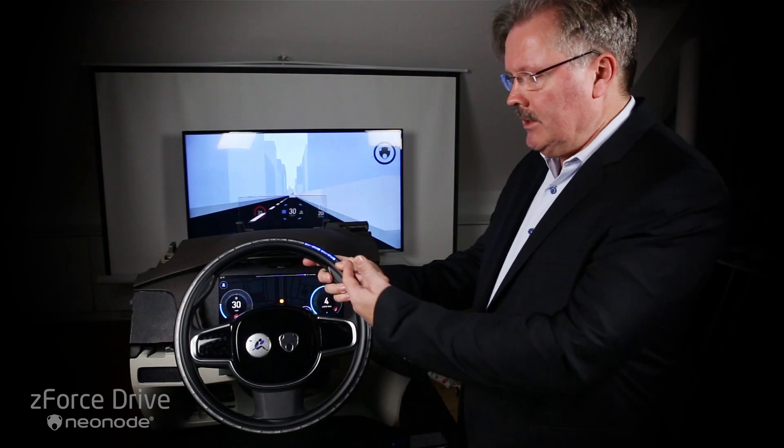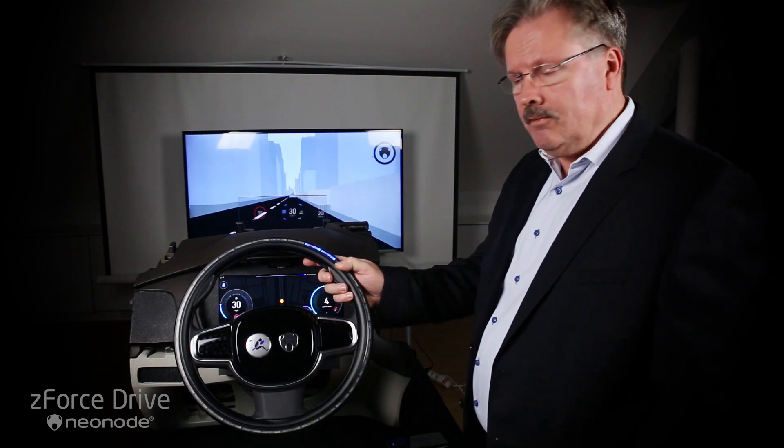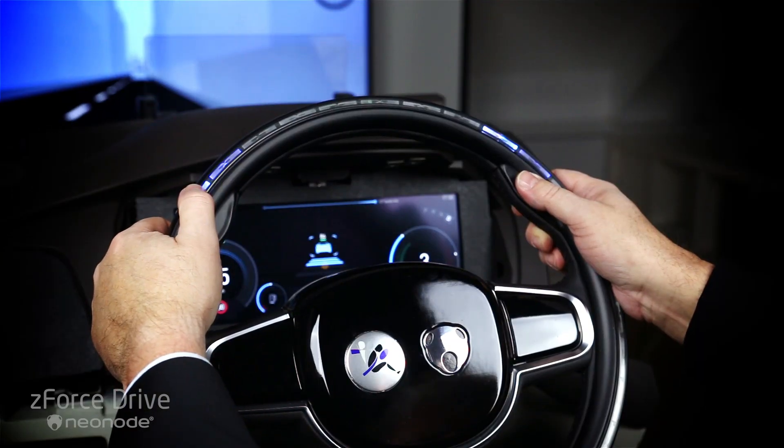The guidance light will also indicate where to put your finger to do certain functions — whether you want to increase the speed or decrease the speed of the cruise control.